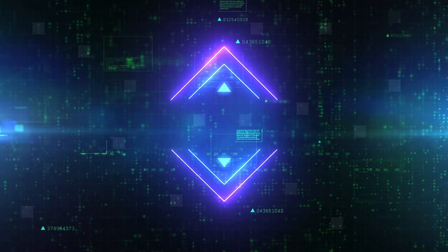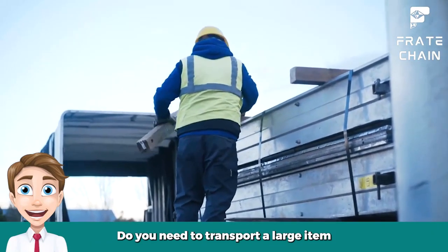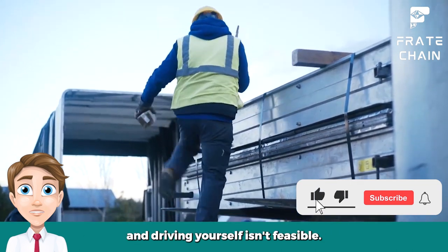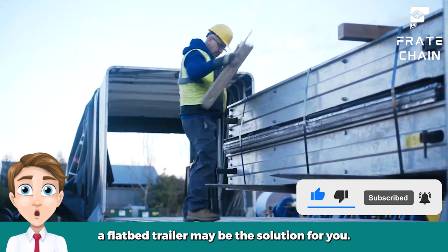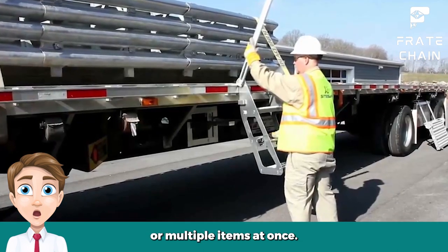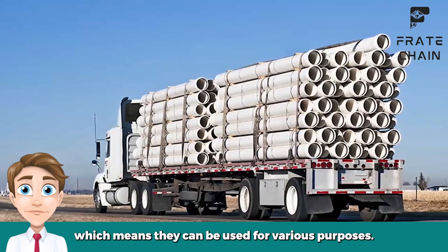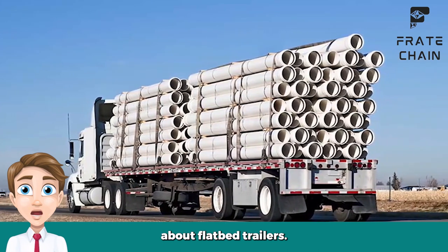You need to transport a large item but don't have a truck, or maybe you need to move many things at once and driving yourself isn't feasible. In either case, a flatbed trailer may be the solution for you. Flatbed trailers are perfect for transporting large items or multiple items at once. They are also very versatile, which means they can be used for various purposes. In this video, we will discuss everything you need to know about flatbed trailers.